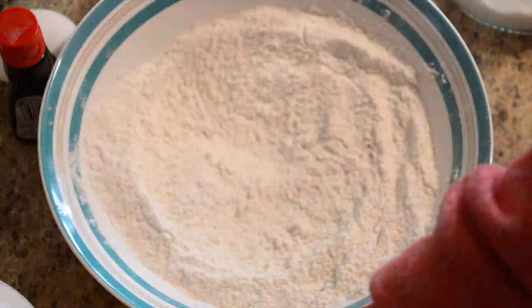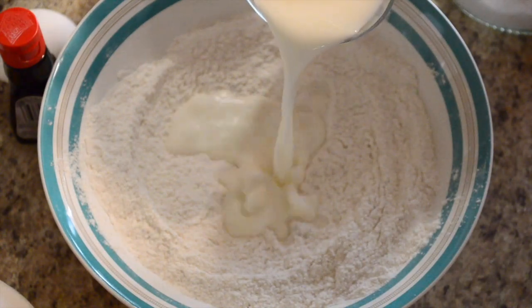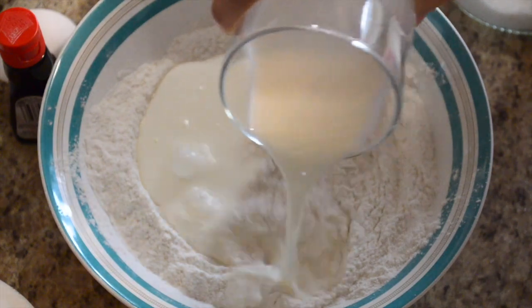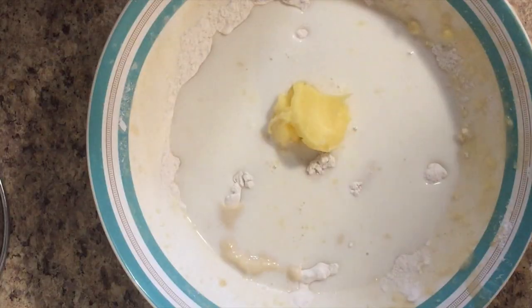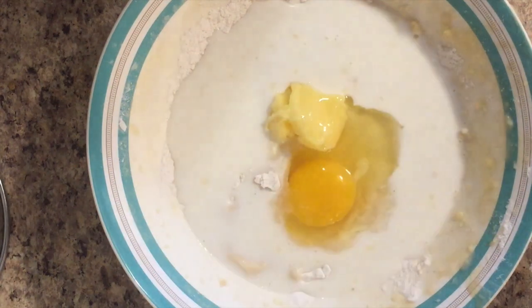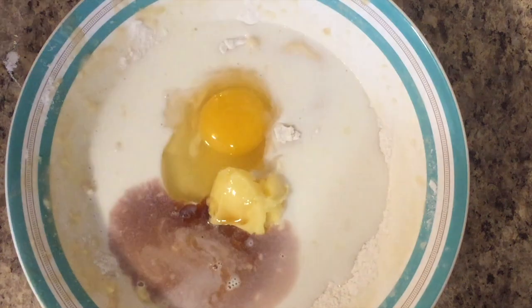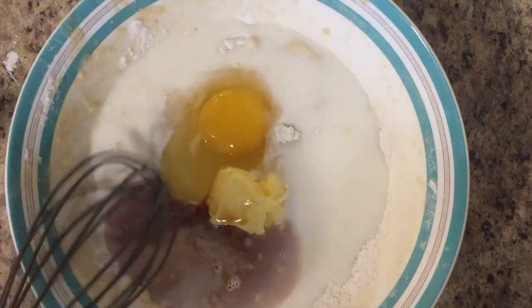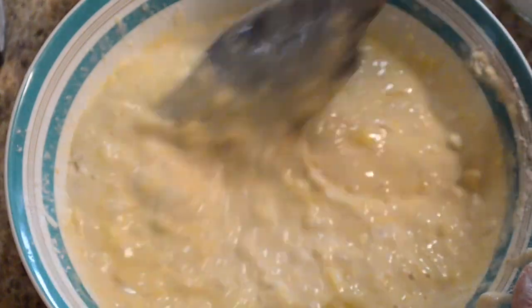I will be adding 1 and a quarter cup of milk, 3 tablespoons of butter, 1 egg, and 1 teaspoon of vanilla essence. Now whisk until the flour is moistened. Do not overmix as this will toughen the pancakes.